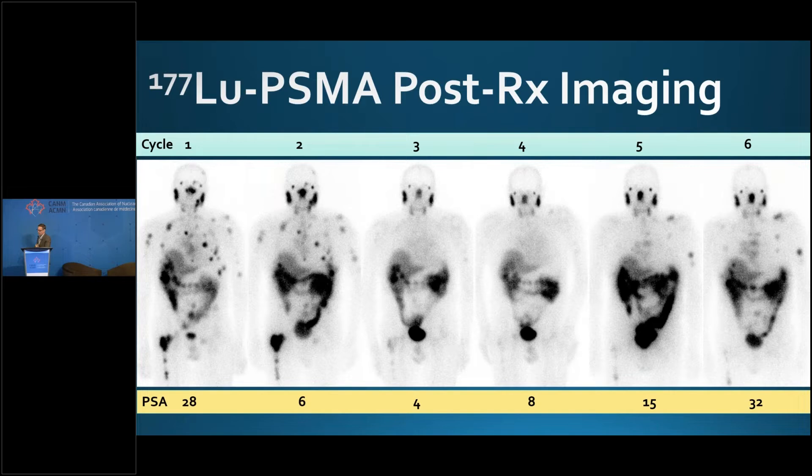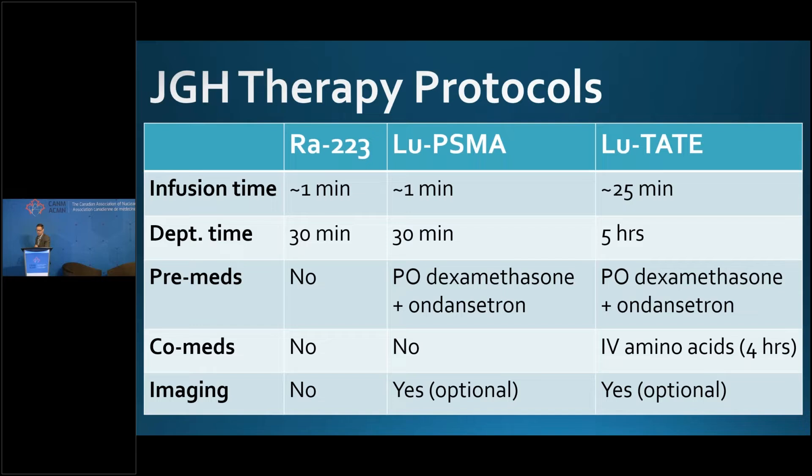This post-therapy imaging does not obviate the need for continued follow-up with conventional imaging — CT and bone scan. But we think the post-therapy imaging is valuable information, and it's essentially a poor man's PSMA PET. Our therapy protocols for radium and lutetium are very similar. The difference is that we do imaging for lutetium and give some premeds for lutetium. Otherwise, department time is 30 minutes, infusion time is one minute. It's very different from lutetium TATE, which is something you're probably familiar with.